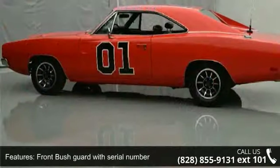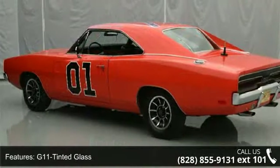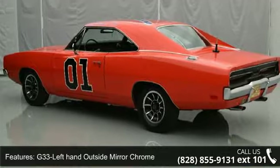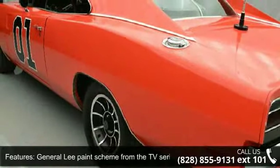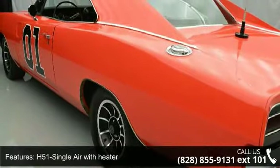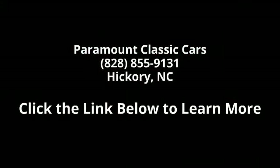Additional features include a front brush guard with serial number, G11 tinted glass, G33 left-hand outside mirror chrome, General Lee paint scheme from the TV series The Dukes of Hazzard, and H51 single air with heater.